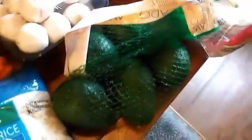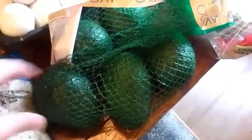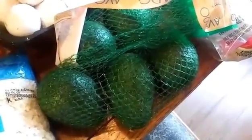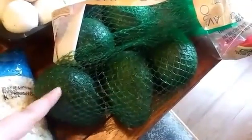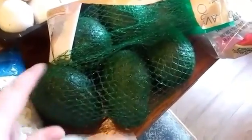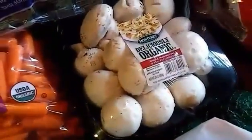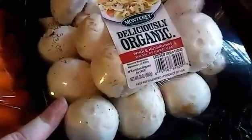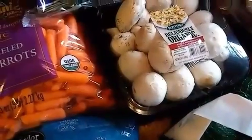The avocados weren't the best price — $7.49 for five large Haas avocados — but I really wanted them and didn't want to go to another store, so I picked them up. I also got mushrooms: 24 ounces of organic mushrooms for $4.99. I'm a huge mushroom lover.